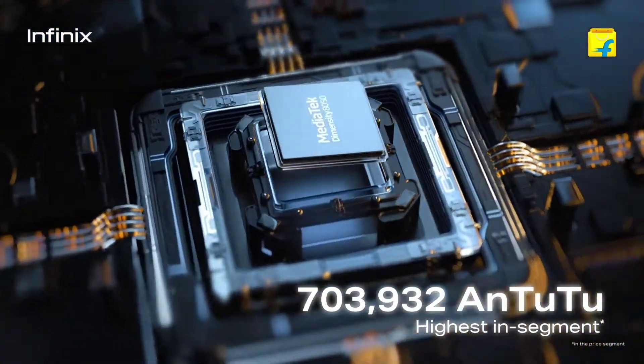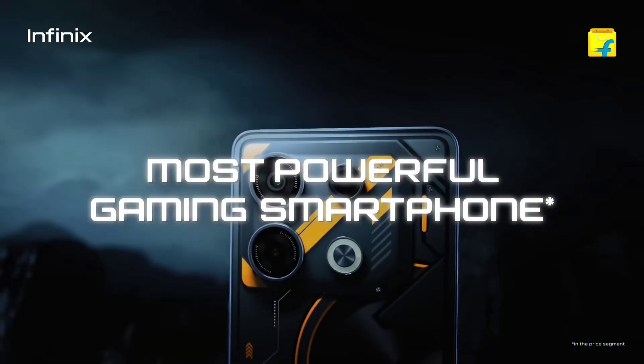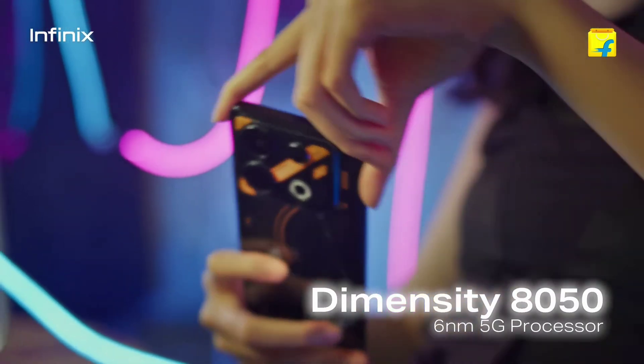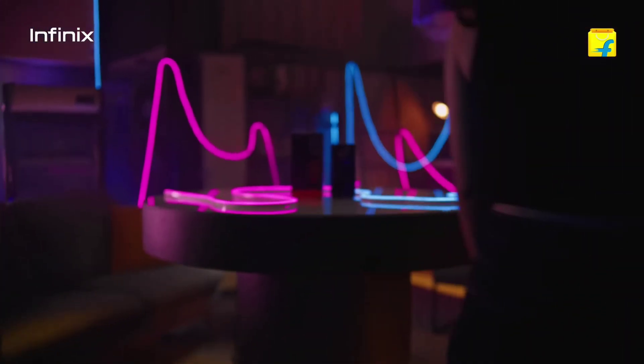When it comes to performance, the GT10 Pro is powered by the MediaTek Dimensity 8050 processor paired with a whopping 8GB of RAM. Multitasking is a breeze, and even resource-intensive games run smoothly. This device is a true powerhouse.